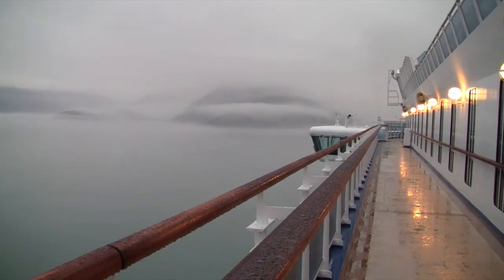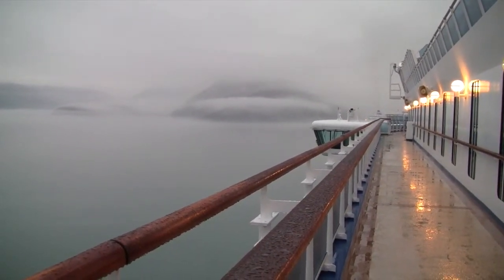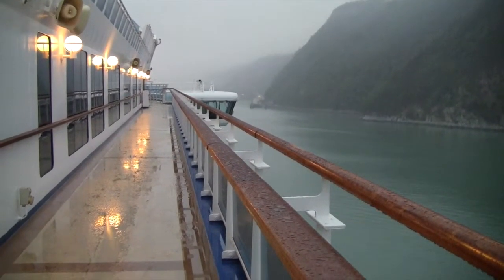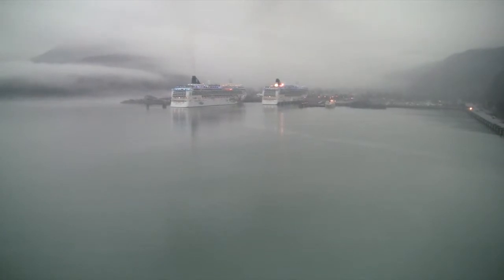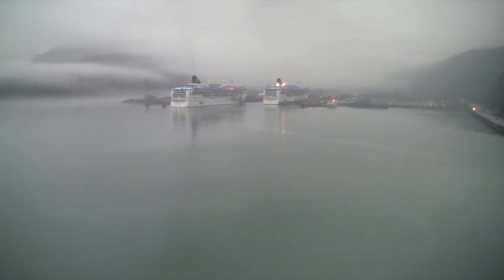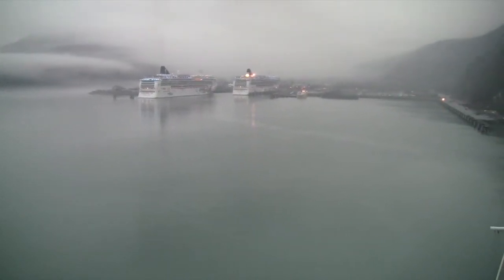There's Norwegian Pearl up ahead. It's Skagway Duck up ahead already. Two Norwegians, so that'll be the Pearl and the Jewel. And Skagway is shrouded in mist.